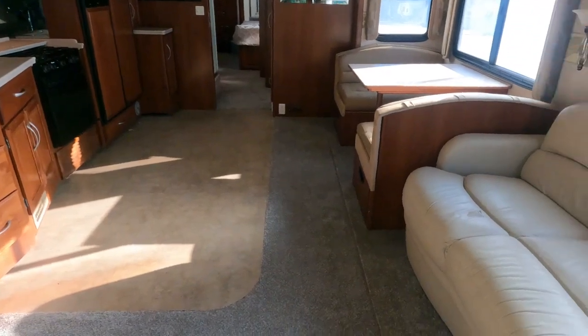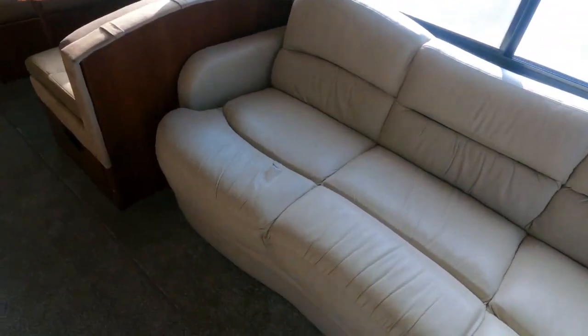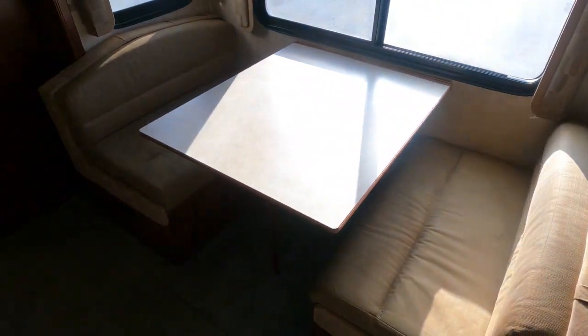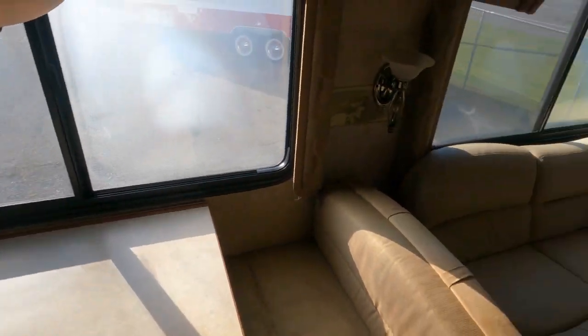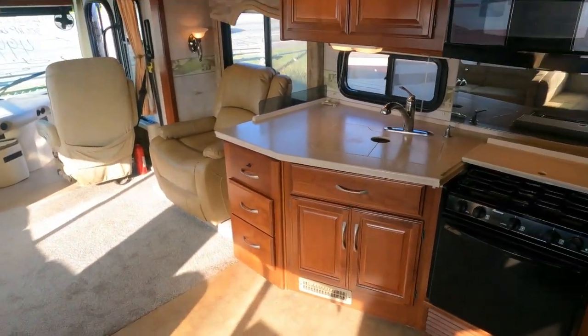I did just put a new recliner in here. It's got a sleeper sofa with one little tear — looks like somebody sat down with a screwdriver in their pocket — but that's the only bad spot on it. It does have a table booth that makes a bed, and it's a quad slide so you've got two sets of opposing slides giving you a lot of room.